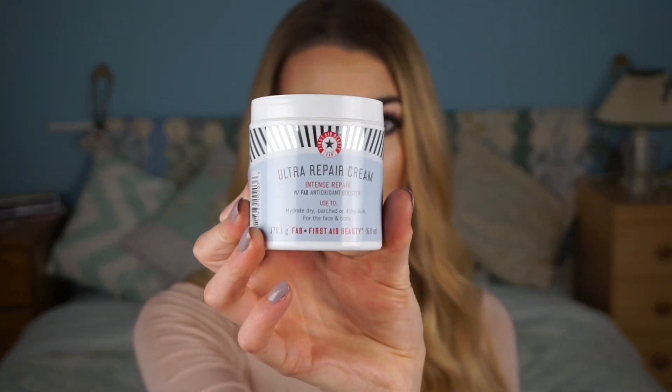I'll finish off with the Ultra Repair Cream — Intense Repair with Fab Antioxidants Booster. This is so surprisingly good. I bought it really because it came in a holiday set, and thought I'd just use it as a body moisturiser. But this is now my new absolute favourite face moisturiser. I use it after my cleanse and polish or general face wash and toner, and my skin always looks so good the morning after. I think because it's so hydrating and I have quite dry skin — it says it's for parched or itchy skin, for face and body — it just leaves my skin feeling so hydrated.